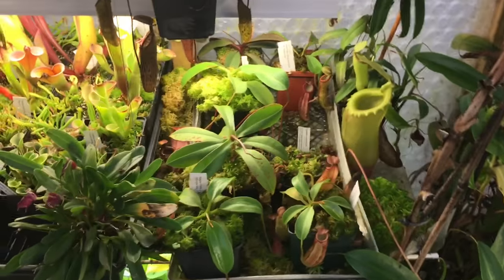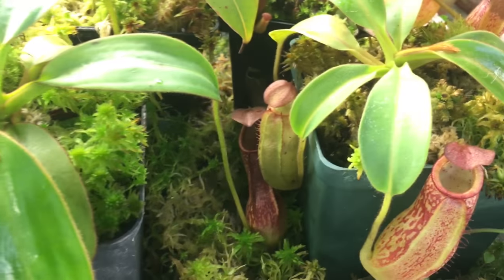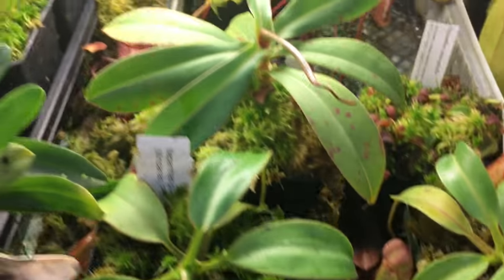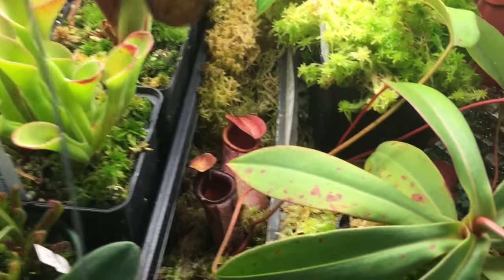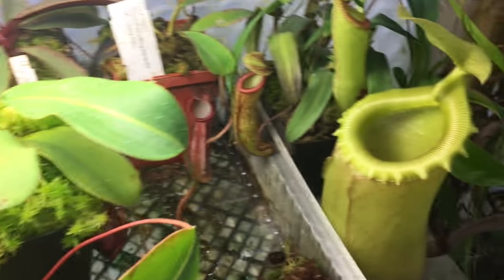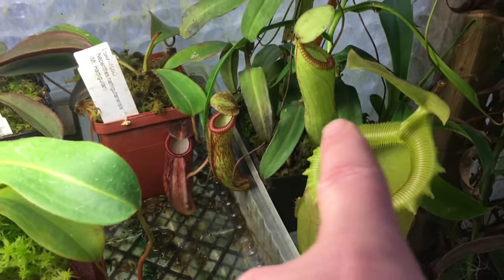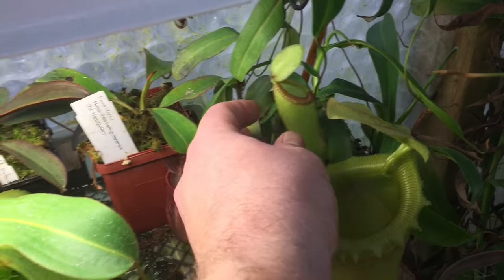Moving over here to more Nepenthes. Petiolata. Diana is down there. This is a Sibuensis — it's just opened so it hasn't colored up yet. This is a Ventricosa Hamata.